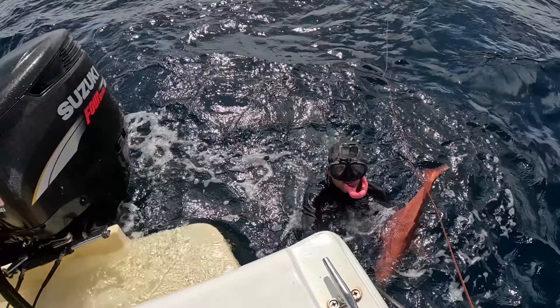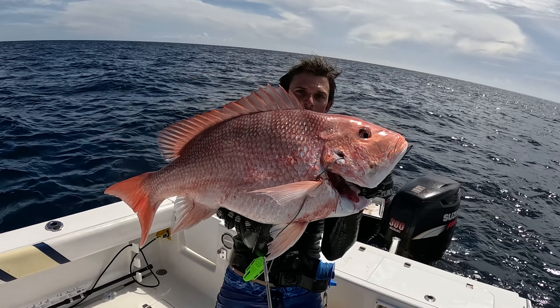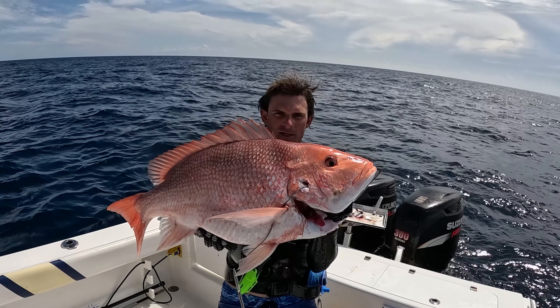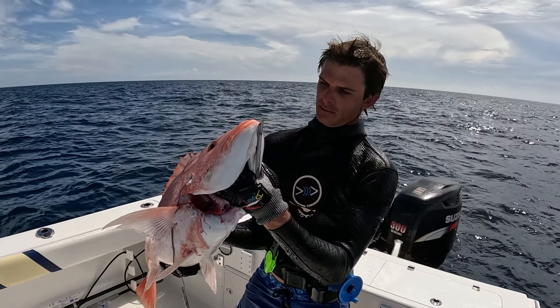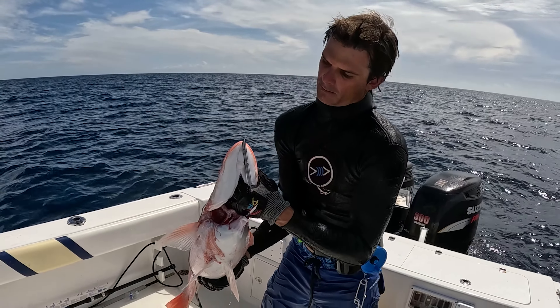Nice red snapper — still got my fins on. The water is not very clear today. Nice one — hit him in the cheek, came out the bottom jaw.